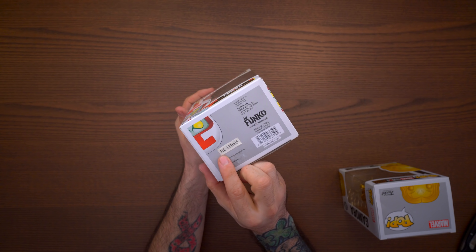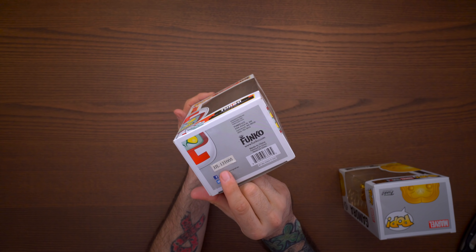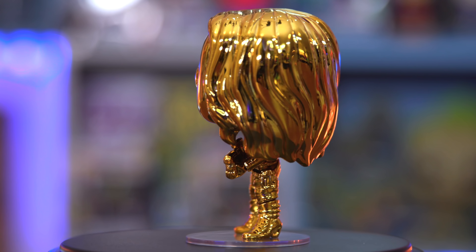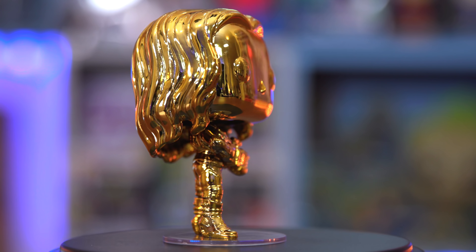You can even see the manufactured date of 2013 right there on the bottom. So this is an older pop — that's cool. I mean, I'd be much more happy if I collected Wreck-It Ralph, but what do you expect for a $10 mystery box? Overall I think it was a good value.